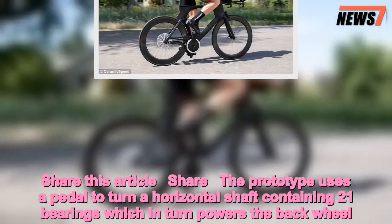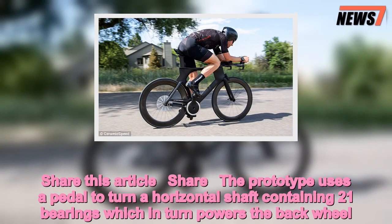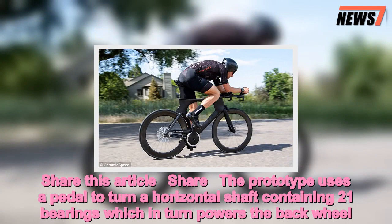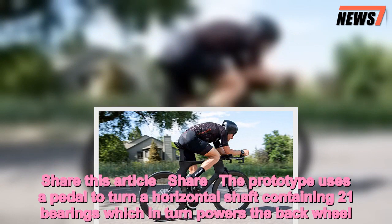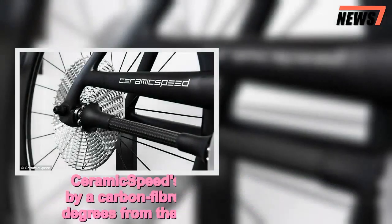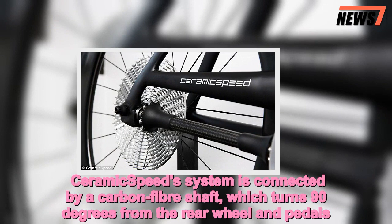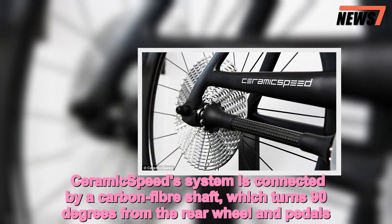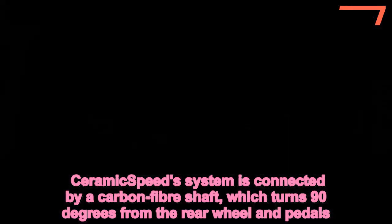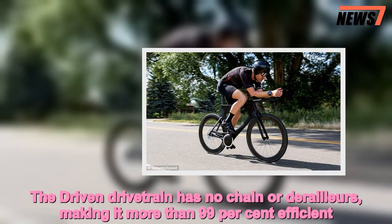The prototype uses a pedal to turn a horizontal shaft containing 21 bearings, which in turn powers the back wheel. CeramicSpeed's system is connected by a carbon fiber shaft, which turns 90 degrees from the rear wheel and pedals. The Driven drivetrain has no chain or derailers.